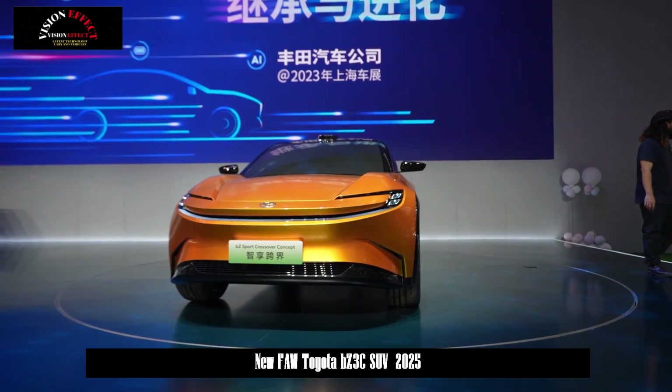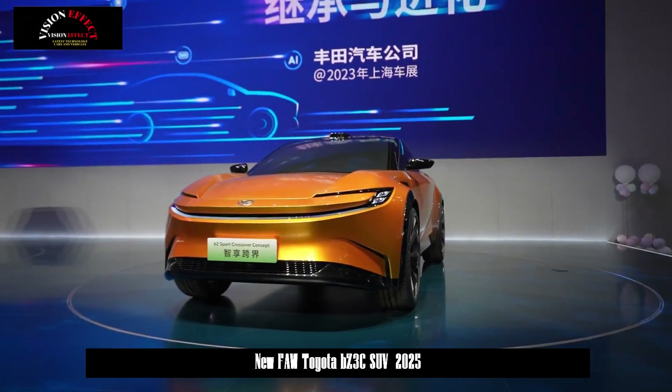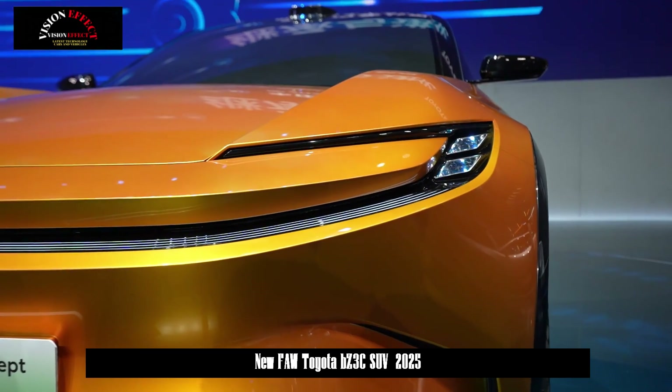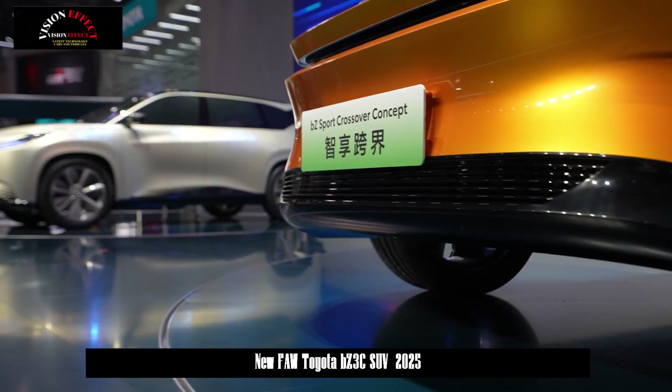Toyota BZ3C has been unveiled with a BYD battery and 268 HP, but only for China. Customer deliveries of the new electric crossover are expected to begin in early 2025.